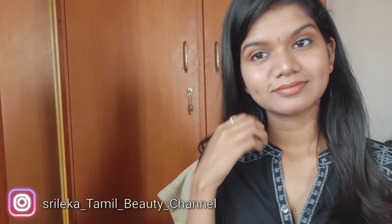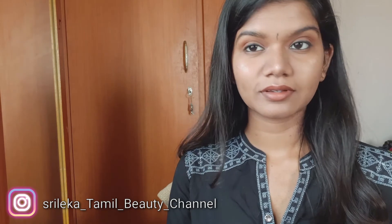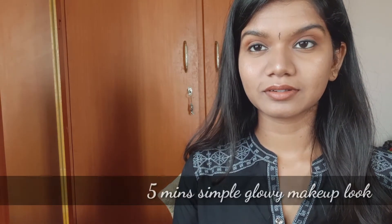Hi and hello everyone! Welcome to my channel! In this video, I will show you a 5-minute glowy makeup look. I will show you how to do it.